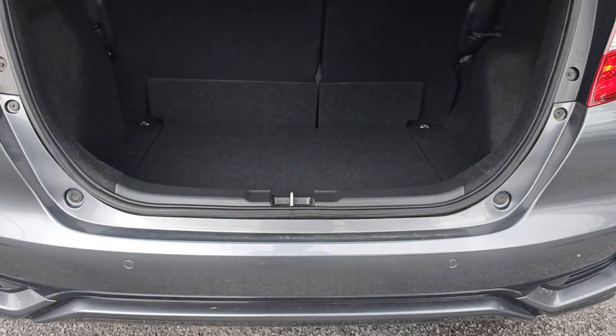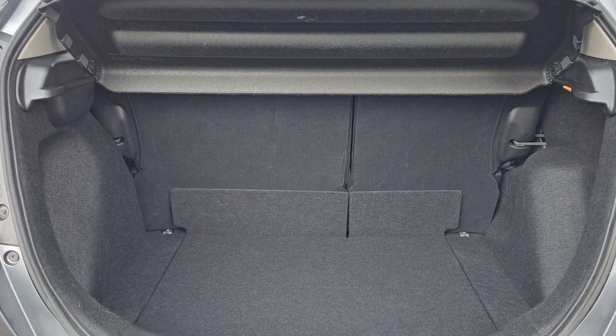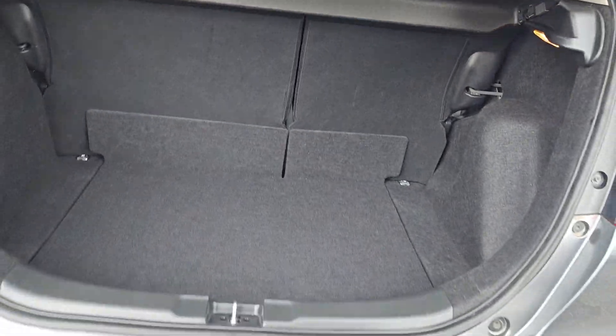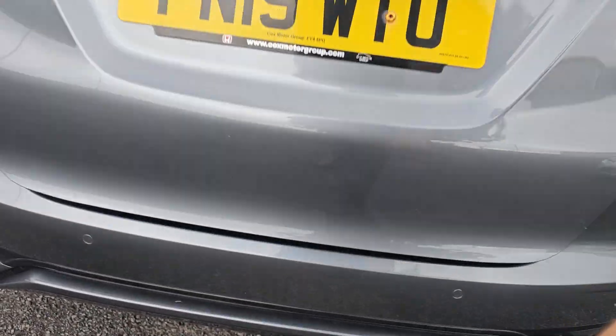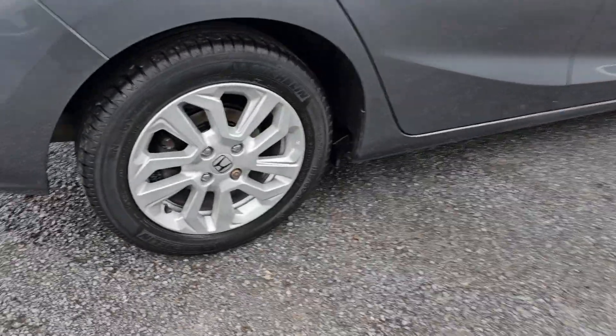You get plenty of room in the tailgate area, including 60-40 split flat folding rear seats, and they do fold flat with the boot floor. Moving around again, just showing you the rear alloy just here.